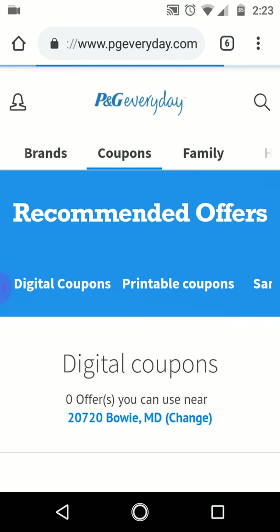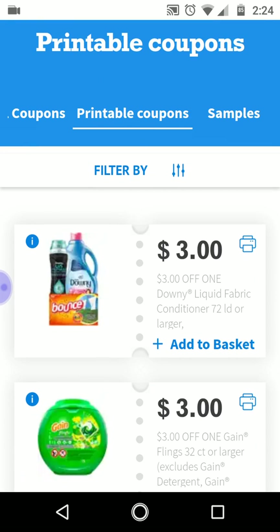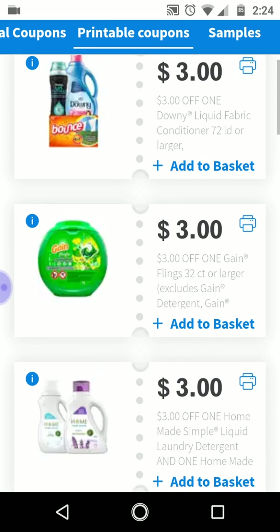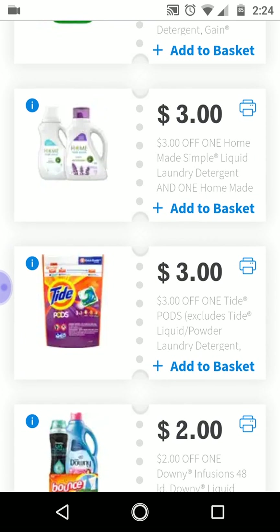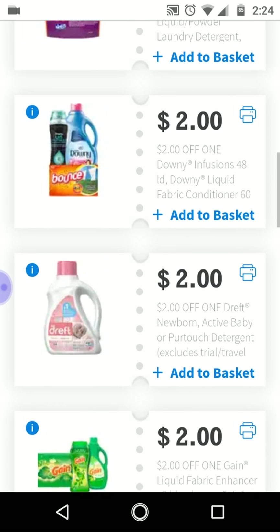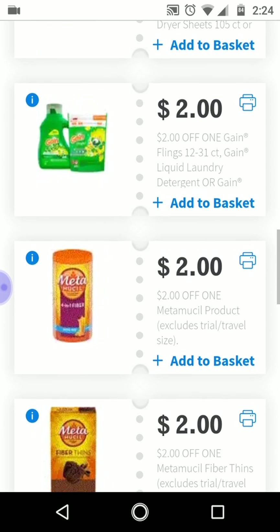These are the printables we're getting from PG Everyday this week. You're getting the Downy and the Gain, but that's for the larger ones. The Tide is a good one for CVS, Walgreens, or Dollar General — you could use it there. The Gain coupons are great — look at that, $2 off. If your Dollar General isn't giving you a hard time, these are great coupons to use for your Gain deals.